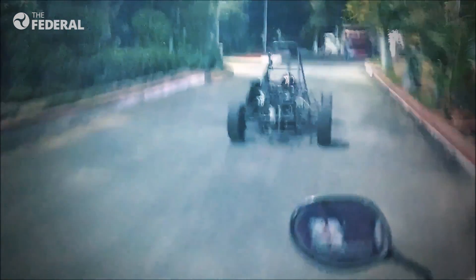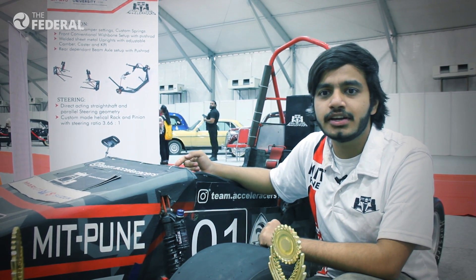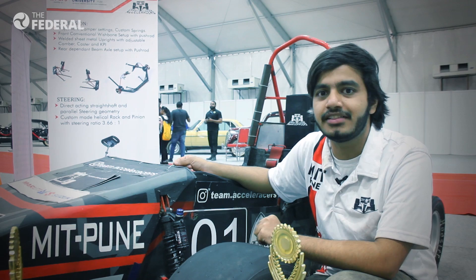Acceleracers are now ready with another vehicle to showcase at the Formula Bharat event in January next year. After testing the vehicle for more than 400 kilometers, the next vehicle will be track ready, and they hope to get a podium finish in every competition they participate in during the coming years.